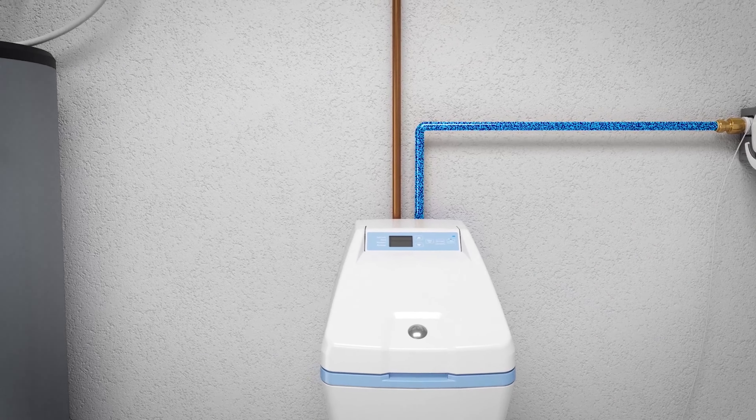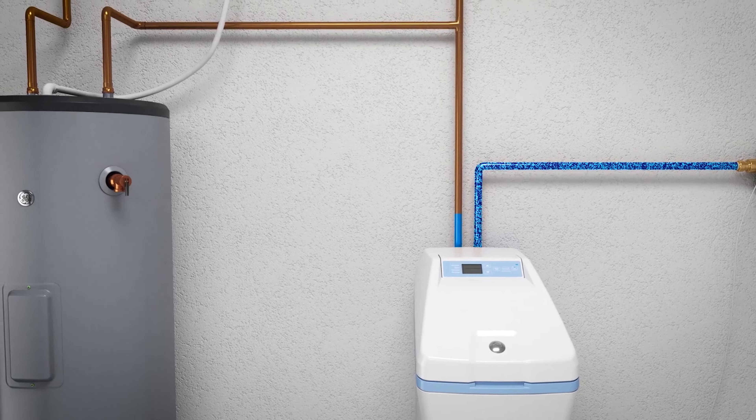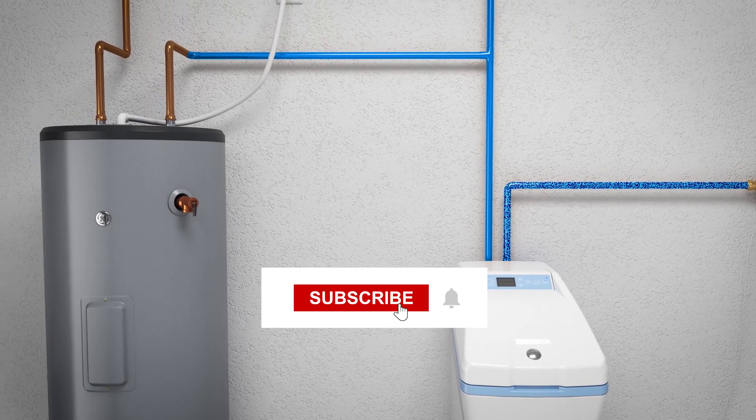We've come to the end of the video. To get more information about water softeners or any other home appliances, subscribe to the channel.